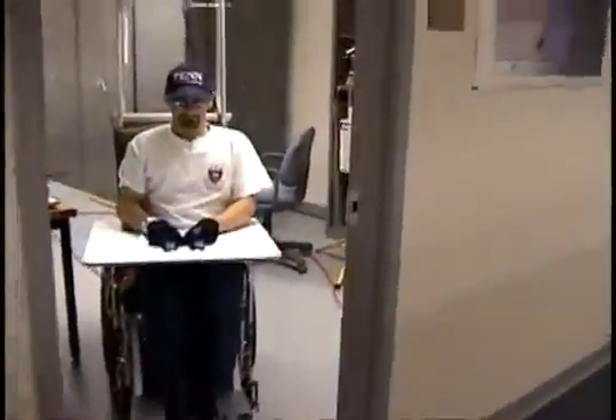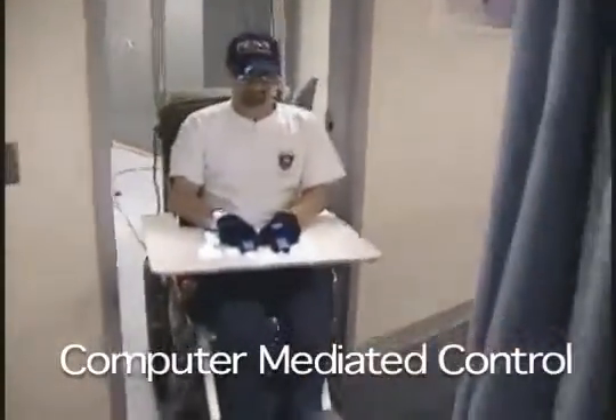In this example, the user has chosen a doorway as his desired goal. A number of user-selected control modes have been implemented on the wheelchair.